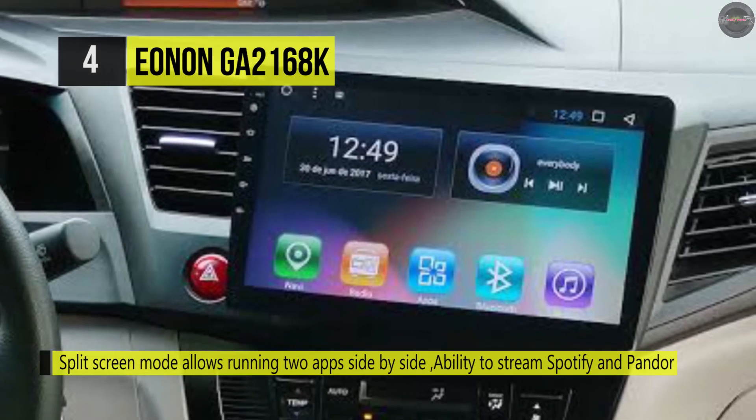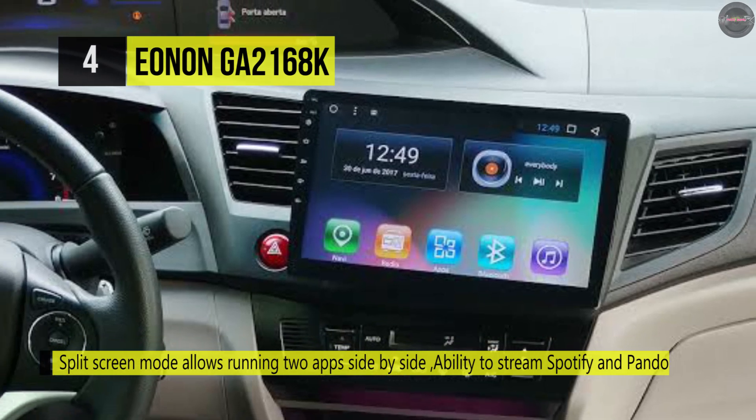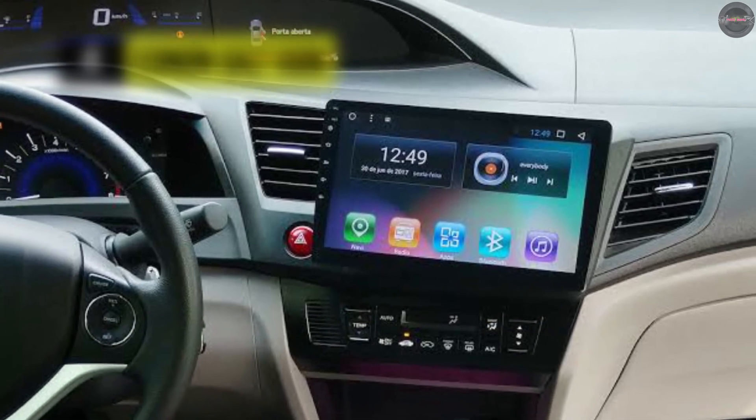Plus, it comes with an innovative design with a screen that can be freely rotated to avoid screen glare and get the optimal viewing angle effectively.